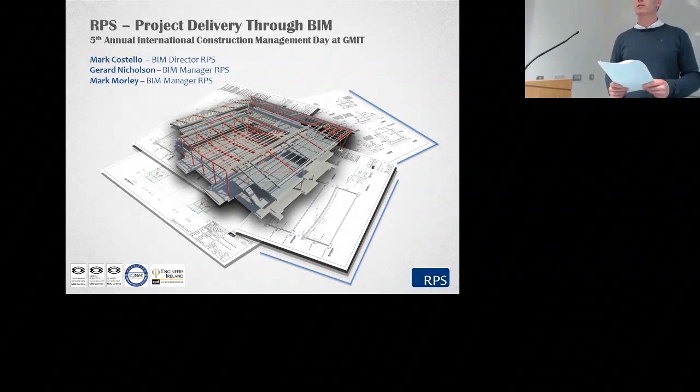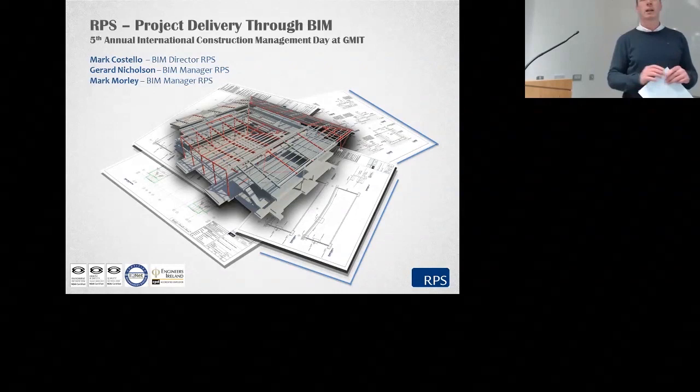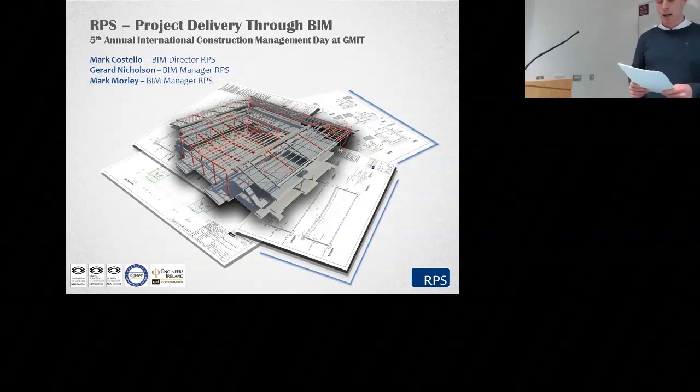We have a number of excellent speakers on different issues. The first one up is going to be on BIM, followed by a discussion on resource efficiency, which is an area of research being carried out in the building and civil department. And finally, a discussion on the future trends of accessibility.